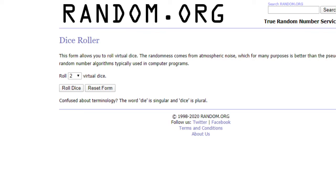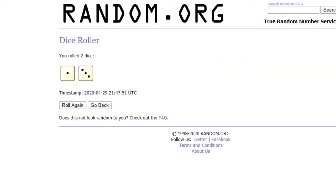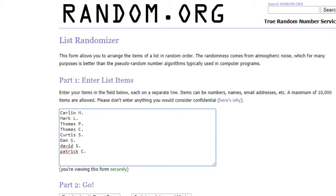Whatever number comes up is what we'll randomize the list. If it does come up a 2, we will do it 3 times. So let's roll the dice. It's a 4 — last time it was a 3, now it's a 4.